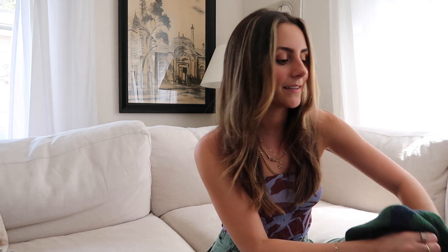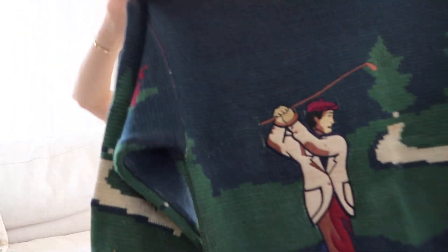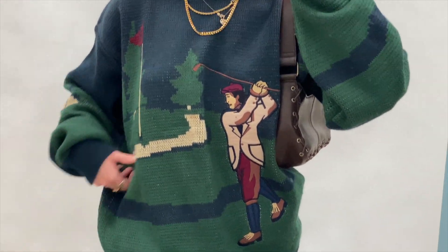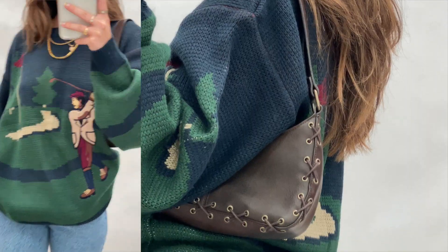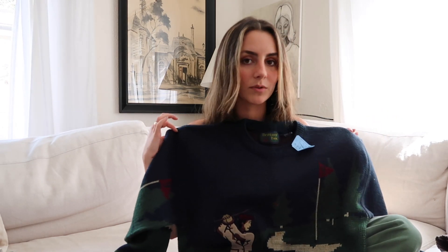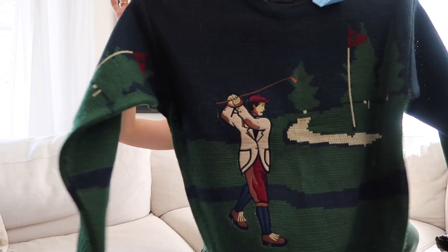To go up against the Brandy Melville sweater, I got this insane vintage 90s oversized golf sweater — it's green, blue, cream, and maroon knit with a big cozy oversized fit like the Brandy one, but a much more interesting design on the front. I always grab golf pieces at the thrift store because they look really cool with khakis and sneakers. This was a perfect replacement for the Brandy Melville sweater style.